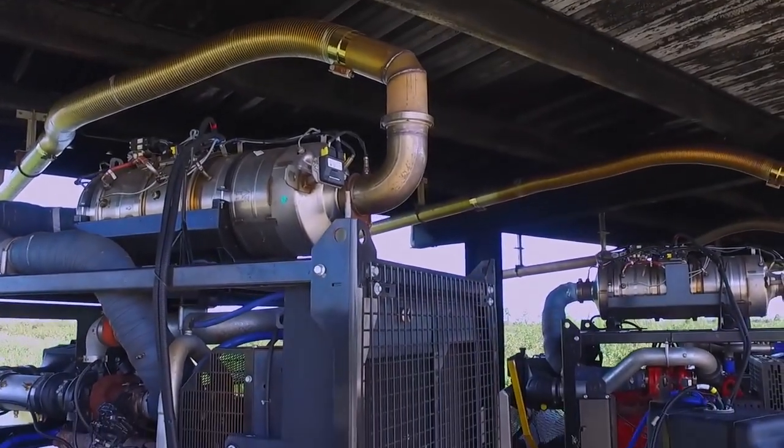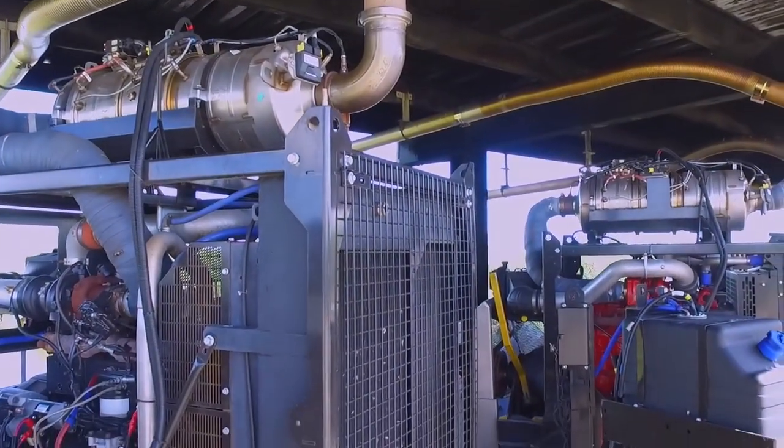The conditions — it's hot, it's rainy, it's muddy, it's wet. There's a lot of conditions. When it's dry, it's dusty. It's got all the elements out here. We see them.